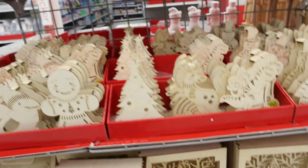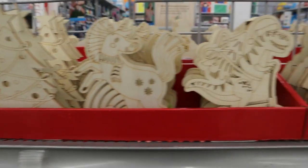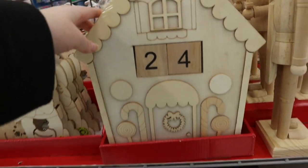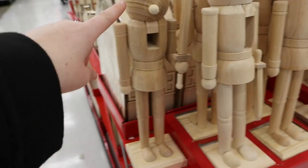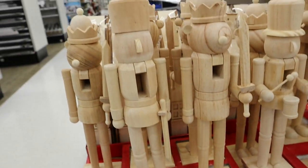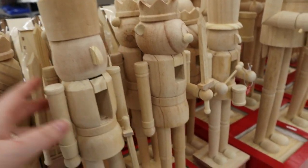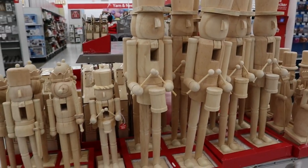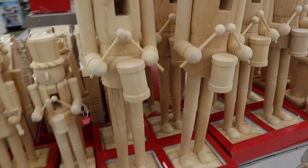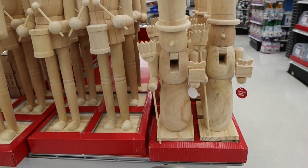Then we get into the crafty stuff — die-cut wood pieces, really delicate looking. These are perfect crafts for kids or families. There was a mouth nutcracker — so precious! I loved how big they were and the mouths work on them. They had a drummer boy, and then I barely noticed the massive ones — they had to be two feet tall. Absolutely amazing. They also had a farmer nutcracker.